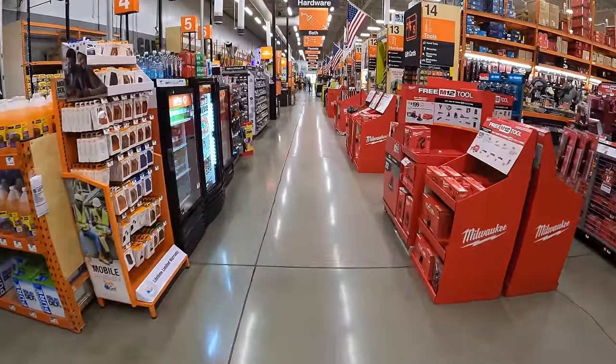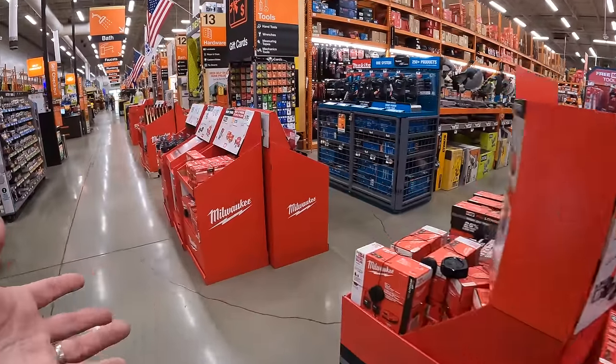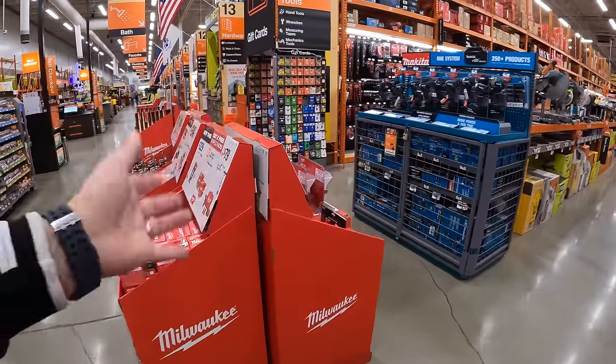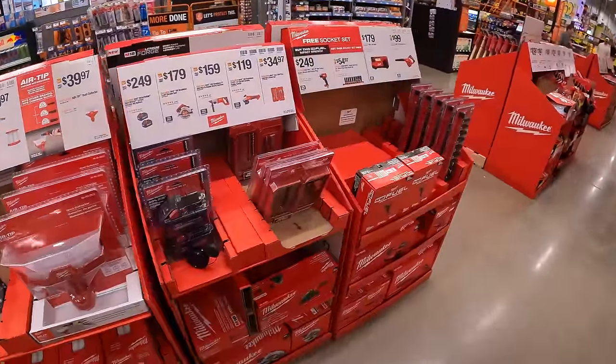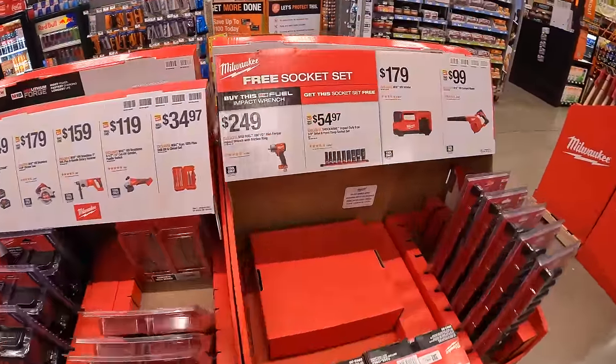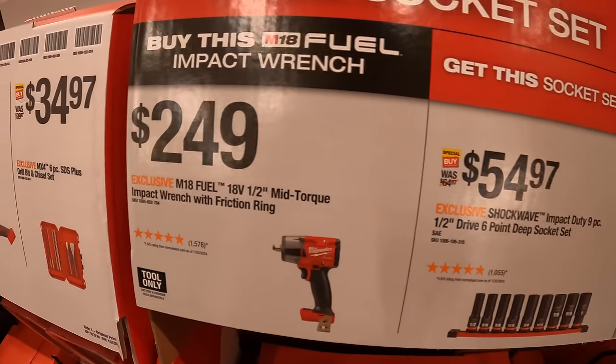There are so many sales happening right now at Home Depot. These tool sales will change again pretty soon and they'll add more as the holidays approach. If you found this video helpful and entertaining, please like, hit the bell button, and subscribe. This is Dave Nicholas — thank you for tuning in, I'll see you guys next time.